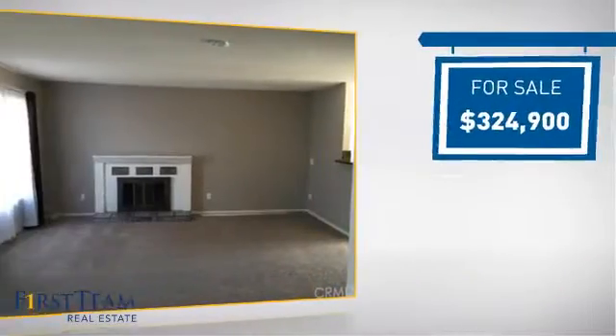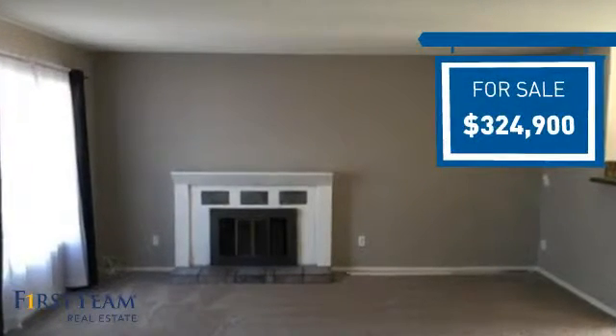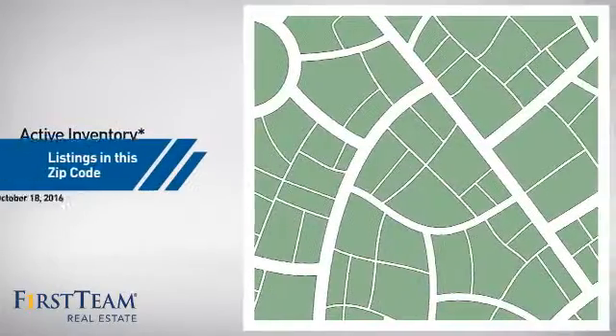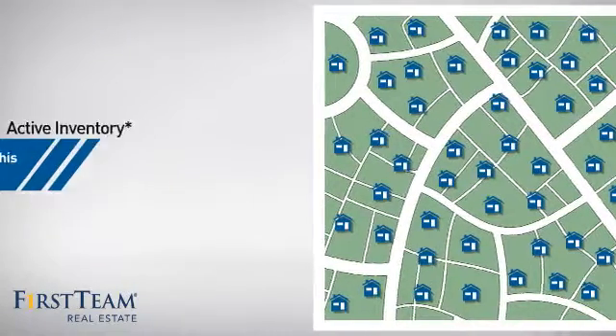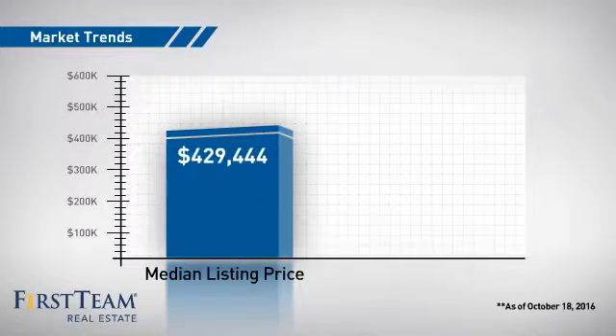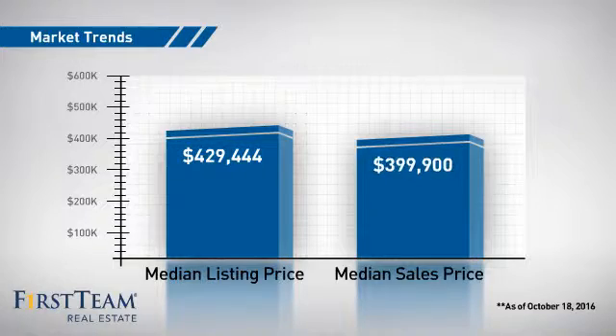Currently listed at just under $325,000, it offers an excellent value for the area. Wondering how it stacks up against the competition? There are now 160 homes on the market within this zip code, with a median list price of just over $425,000 and a median sale price of just under $400,000.